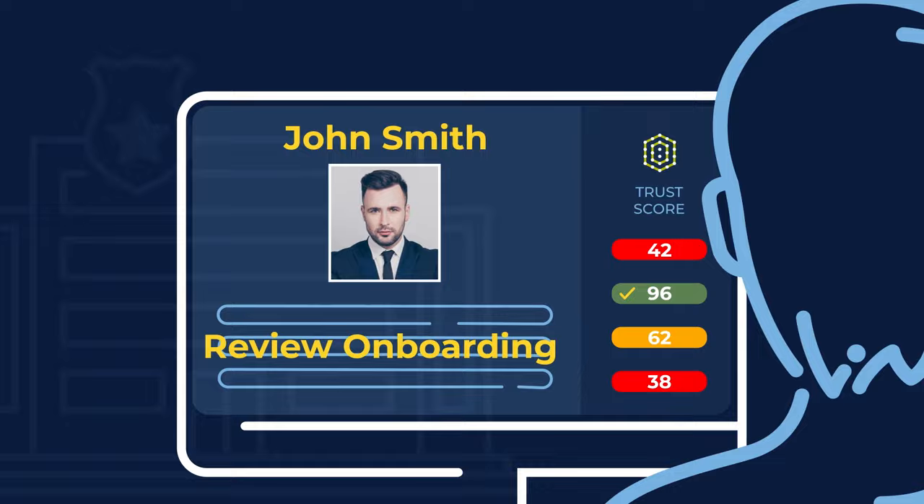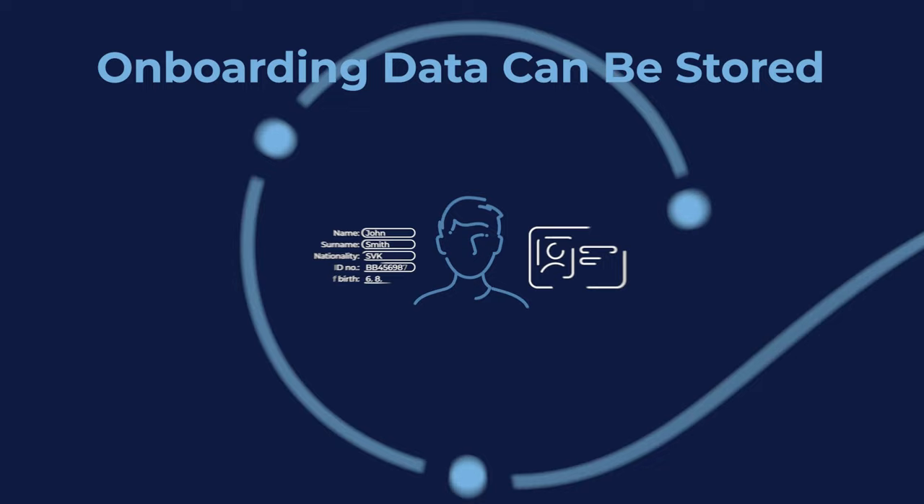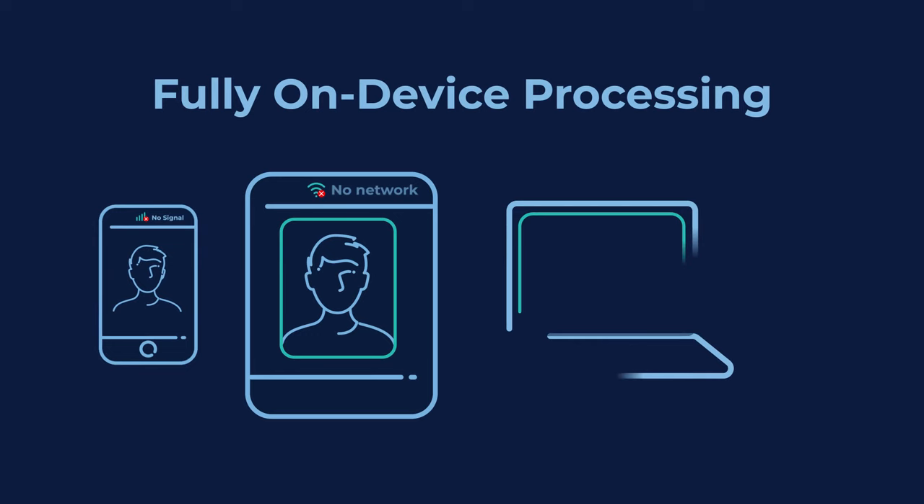All the collected data can be stored, allowing seamless user authentication via selfie login. The entire process can be optimized for low bandwidth scenarios, and it's possible to process data directly on the user's device.